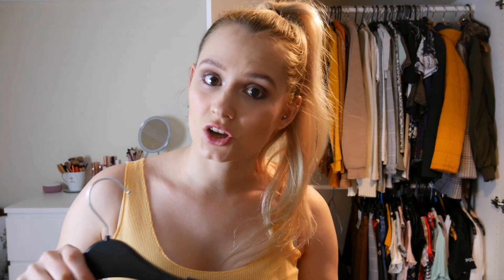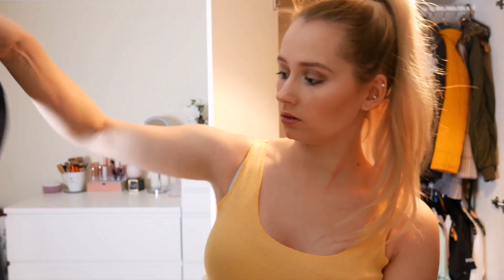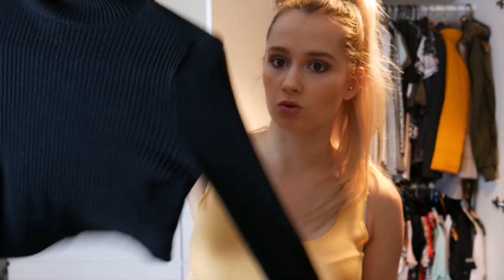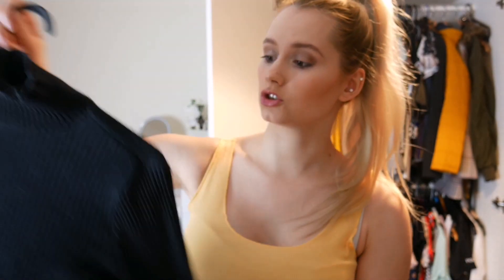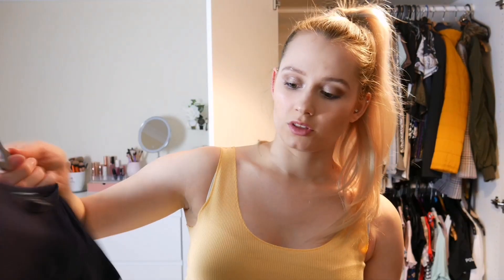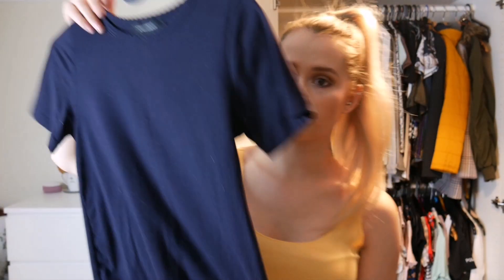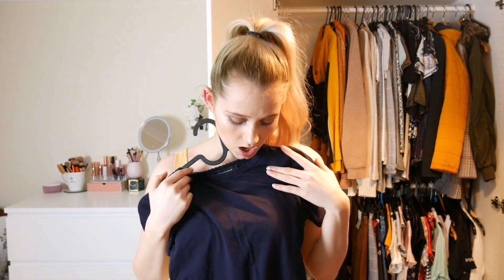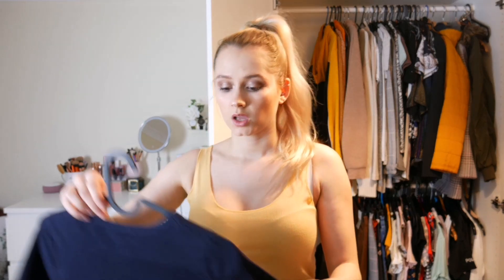On to the blacks and dark colours. First is this navy jumper - I'll be honest, I forgot I even owned this. I'm not sure whether I'll wear it, so this can go in the maybe pile. Next is this cropped black jumper - I wear this a lot in the winter so I'm keeping it as part of my winter wardrobe. Then there's this plain t-shirt - it's just a basic tee, I'll keep it as a necessity.